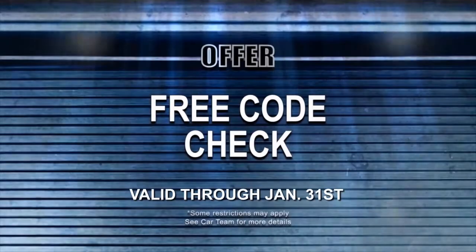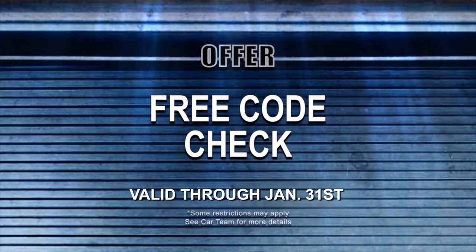Thanks Mike. I understand you have a free offer for our viewers today — tell me about that. That's right. We are offering a one-time offer of a free code check. You can bring your vehicle down, we'll check your check engine light, and then offer some solutions for repair. That's terrific — come on down to Car Team today and Mike and his staff will take good care of you.